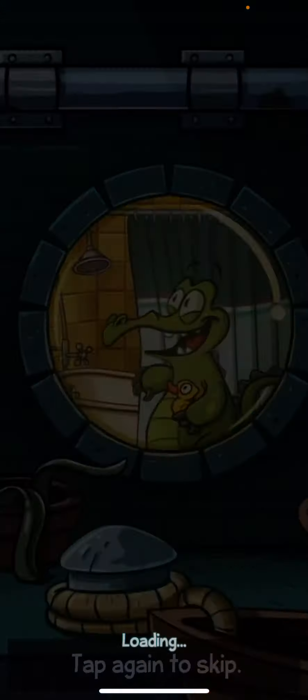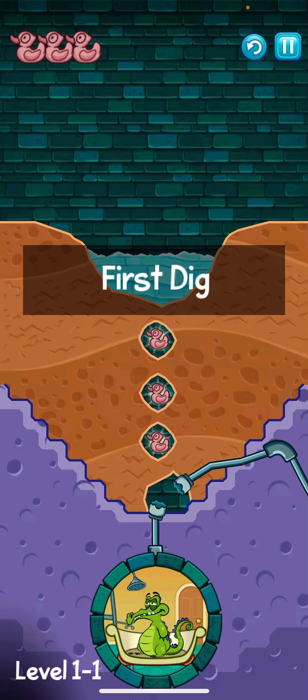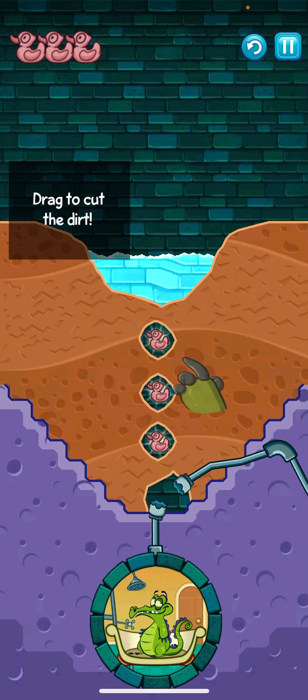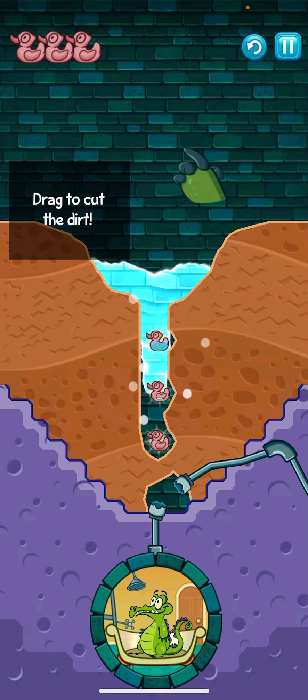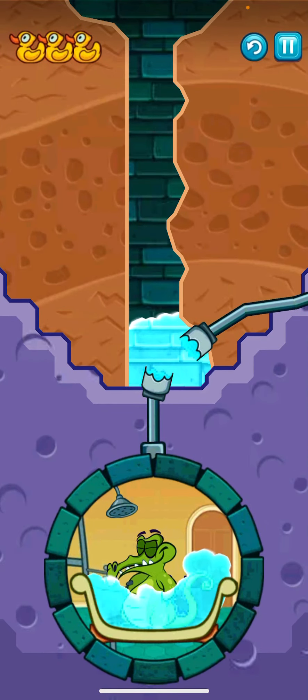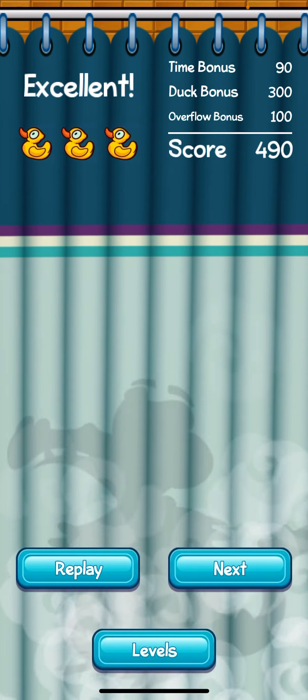You can skip the intro, but it guides you through. You must dig through the dirt to guide the fresh water correctly to Swampy's shower. If you successfully route it to the shower, then you go to the next level.